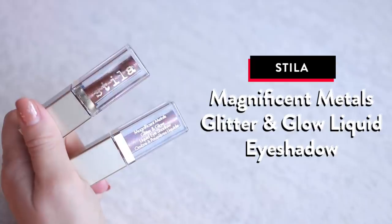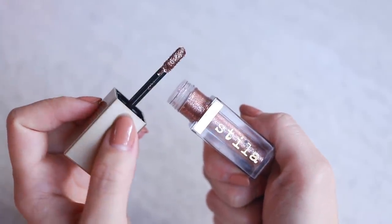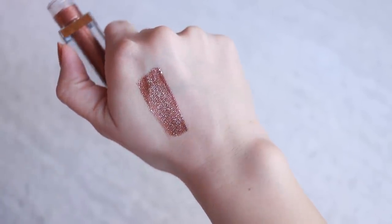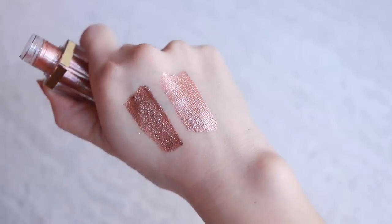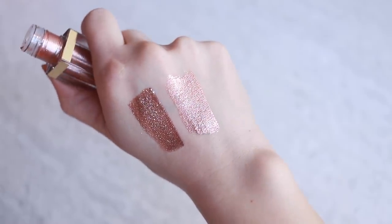These two products are the Stila Magnificent Metals Liquid Eyeshadows. If you want a beautiful glitter eye look but cannot stand the mess and fallout, this is it for you. This is so easy to use — I just take it out and spread it with my fingers. It dries down pretty quickly, doesn't transfer too much, and it is just the most densely packed glitter. You could do a really full-on eye look all over or just use them for details like in the inner eye. I've used this in a variety of ways. Here I have Bronze Belle and Rose Gold Retro — I also really love the one that's just gold. Just do yourself a favor and go get these.